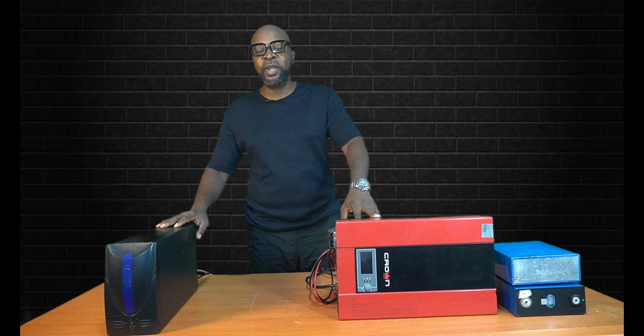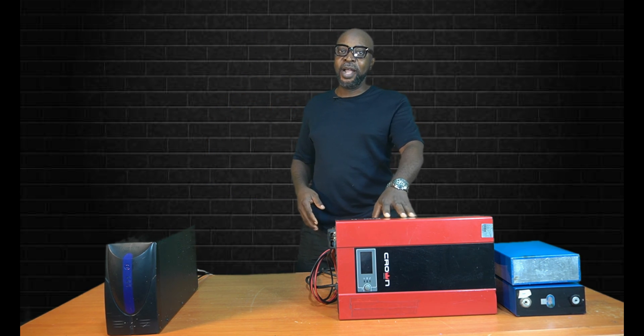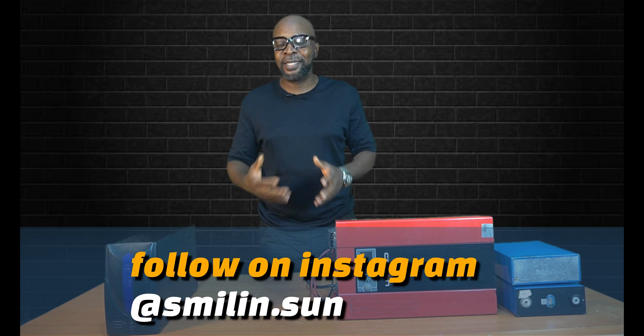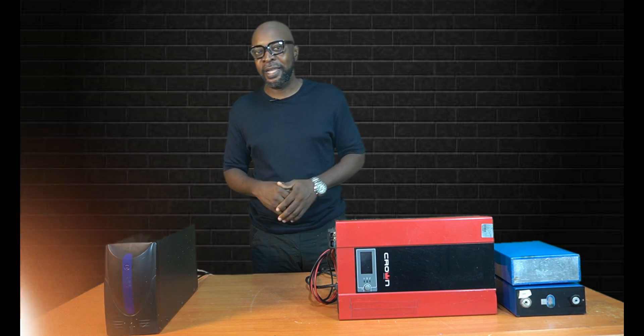Both are plugged to the grid. Your grid is connected to the UPS and the grid is also connected to the inverter. So in situations when you have a power cut or a blackout, both are meant to supply you with instant electricity. Let us look at what exactly could be the differences between these two devices.